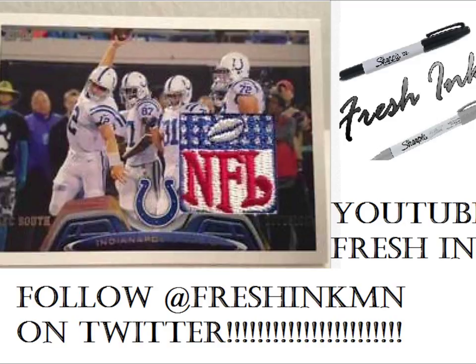Hey guys, it's Kyle from Fresh Ink. Check us out on YouTube at Fresh Ink MN, on Twitter, on YouTube Fresh Ink. I'm going to be talking to you guys about this real janky Andrew Luck patch card.